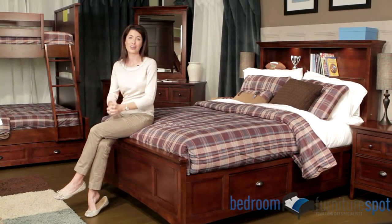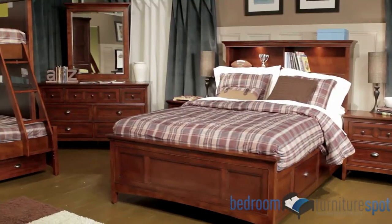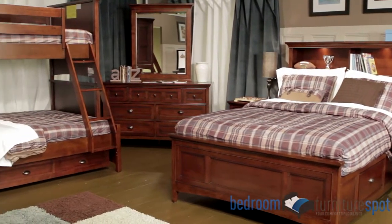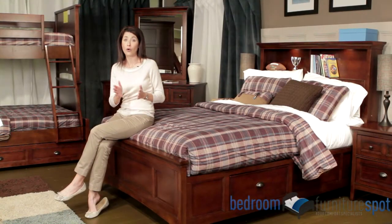Create the perfect bedroom set for your kids with the following pieces: panel bed, bunk bed, dresser, mirror, drawer chest, nightstand, media chest, and a desk with vanity mirror or hutch.